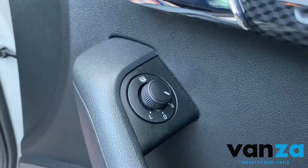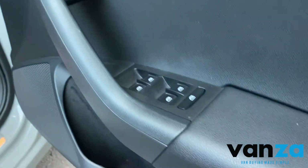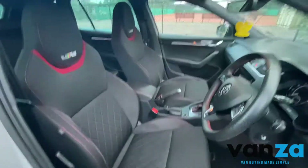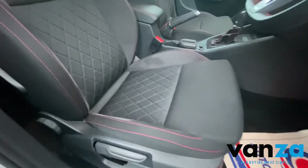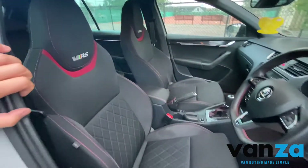You can see heated wing mirrors, all electrically adjustable. Really stunning interior, very well looked after as well — all just had a nice valet too.